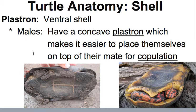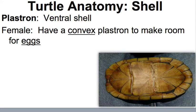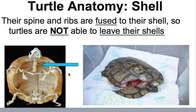The plastron is the ventral, or bottom, half of the shell. In males, they'll have a concave plastron, which makes it easier to place themselves on top of a mate for copulation. In females, they'll have a convex plastron to make room for eggs inside the body — so that's one way to tell the sex of a turtle. Their spines and ribs are fused to their shell, so turtles cannot leave their shell like you see in cartoons and movies.